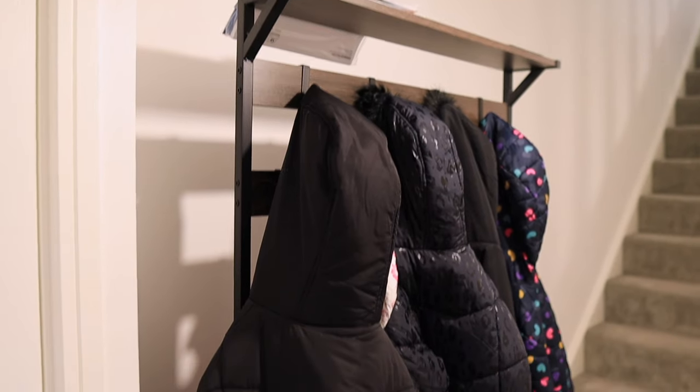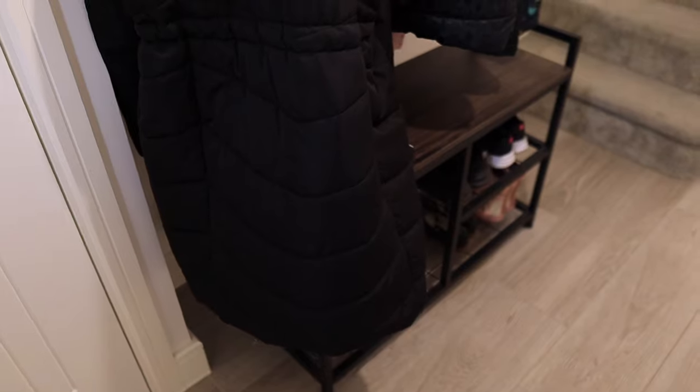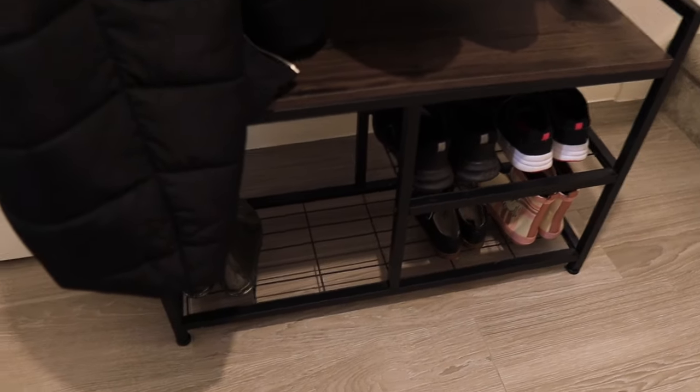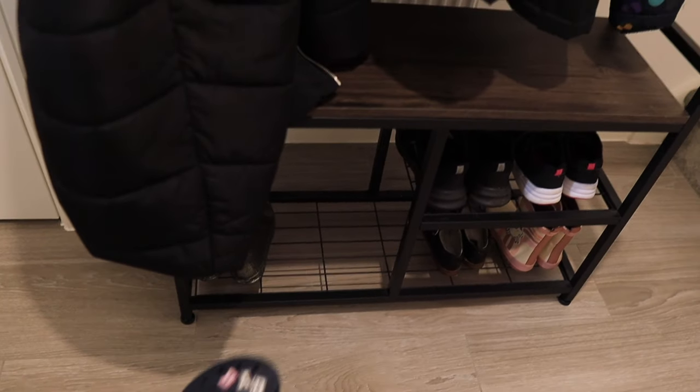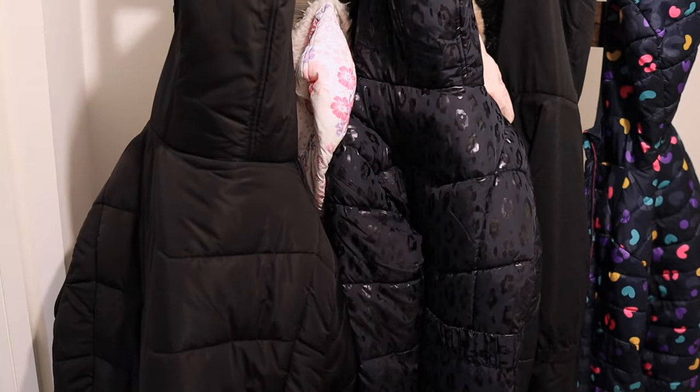This coat rack came with the house — it's a coat slash shoe rack — so we have shoes under here. Those are the kids' school shoes. I also put my canvas here but I'm currently washing it. That's it on your left, and then to your right is this area.